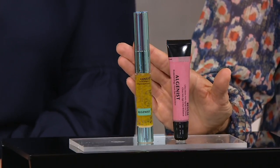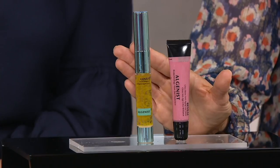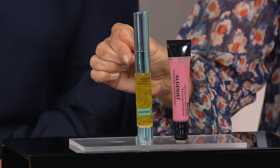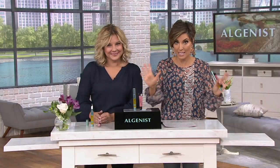If sold separately, it would be $53. The treatment is $35, and I have paid $35 for a lip gloss before that doesn't even help anti-age. So the fact that I'm getting both of these for $33 is huge.